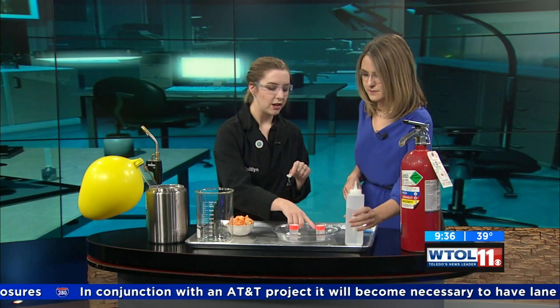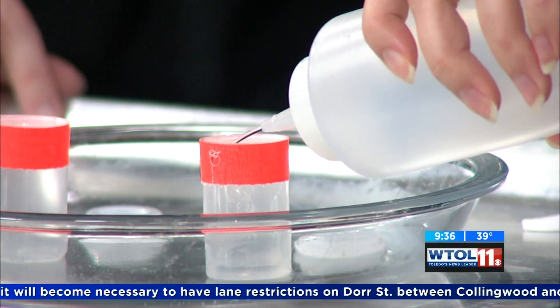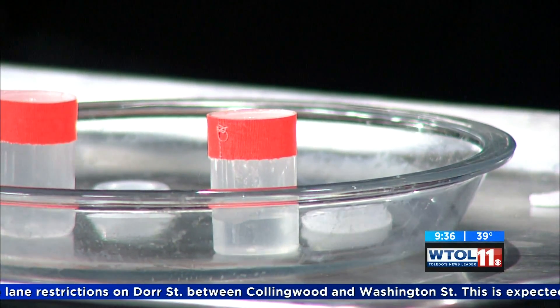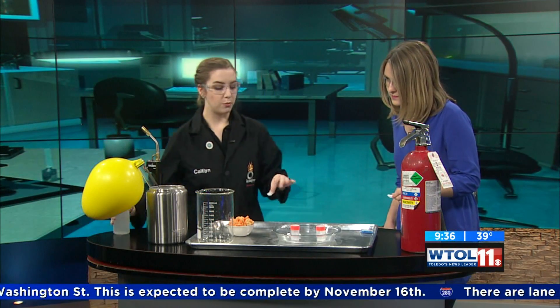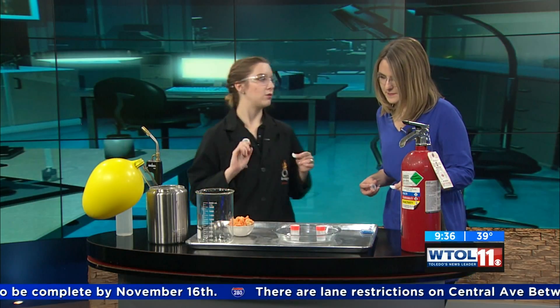Grab that bottle of water and fill your film canister up about one-third of the way. These film canisters are great for making fun little rockets. I'll take that from you so I can fill mine up as well. Then grab your Alka-Seltzer. When I say go, you're going to drop it in the film canister, put that cap on really tight — it goes on like this — and then we're going to flip them upside down and watch what happens.